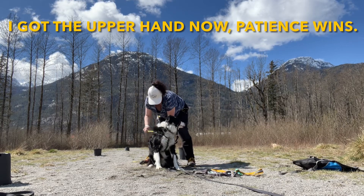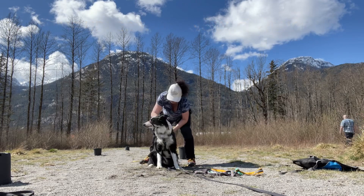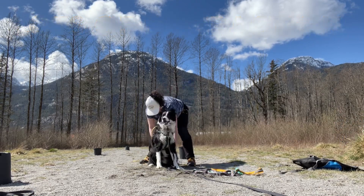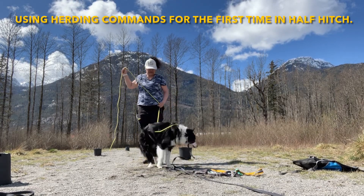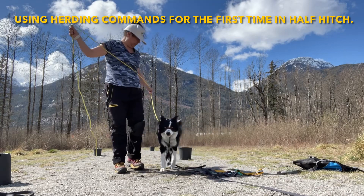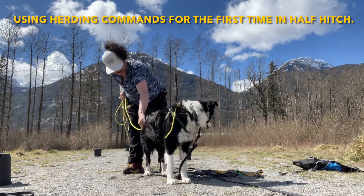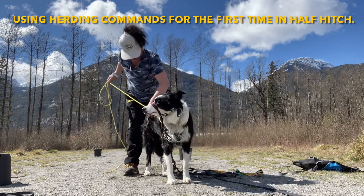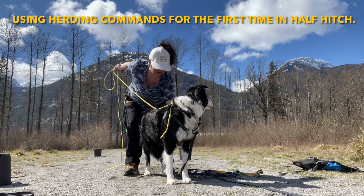I am finally succeeding at doing a half hitch on a border collie who is fresh from a farm that breeds the top cattle herders in BC. So here we go — this is McLovin in his first half hitch, and this is also my attempt to use herding commands using a half hitch.